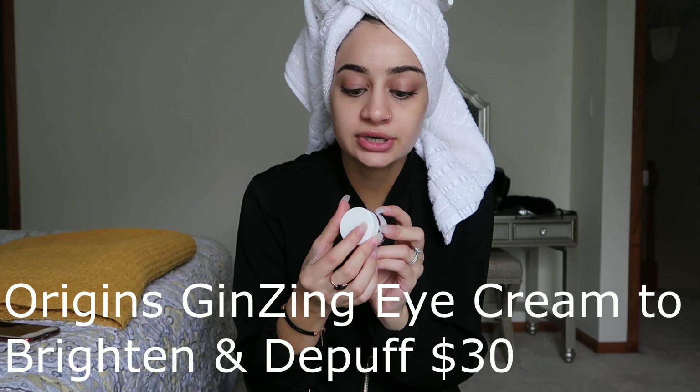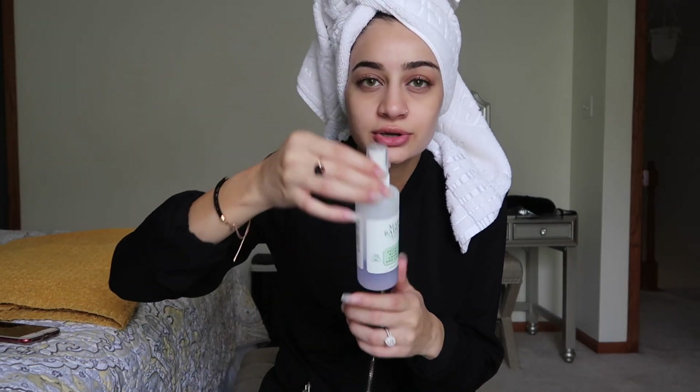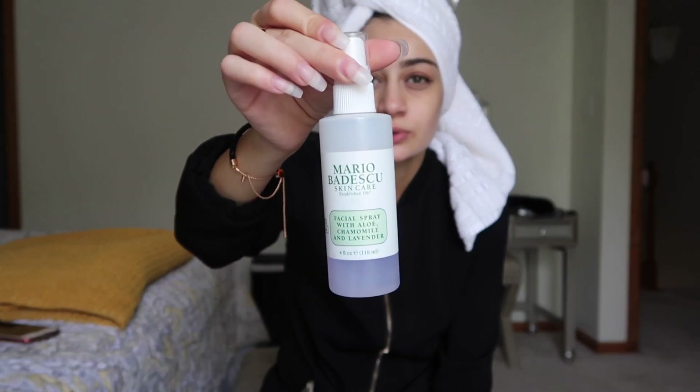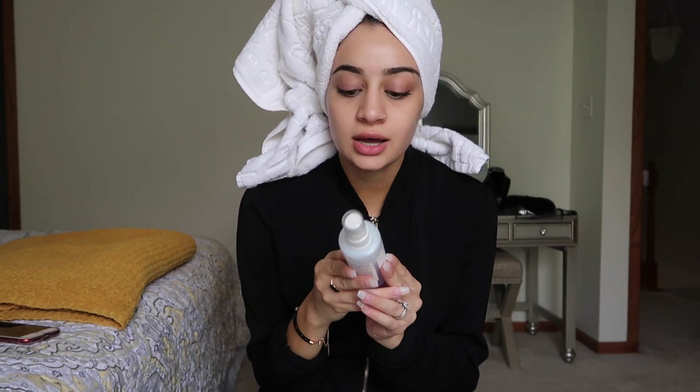After moisturizing, I go in with the Origins Refreshing Eye Cream — the brightening and de-puffing one, the little orange one. It's great for dark circles and hydration. You only need the tiniest drop, and I've had it for months and it's still pretty full. Last but not least, to top everything off, I use Mario Badescu Facial Spray — I have the lavender one right now, though I prefer the rose water one. I'll spray this right before bed if I need that extra hydration.